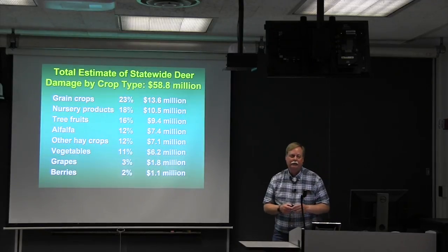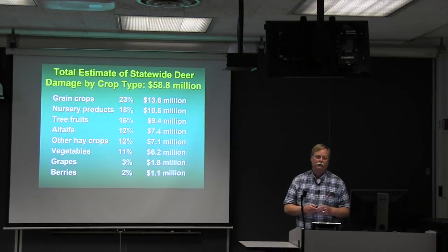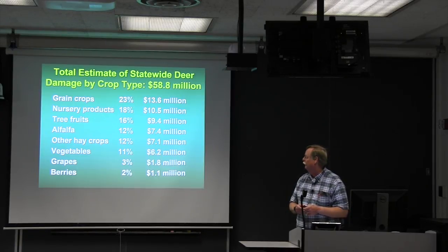Total estimated deer damage reported by growers came to almost $59 million per year statewide — a substantial economic impact. Twenty-three percent of that total, about $13.6 million, was in grain crops. Combining alfalfa and other hay crops adds another 24%, or $14.5 million. So grain and hay crops together account for roughly half the total damage in the state. Specialty crops like grapes and berries still see $1 to $2 million per year in losses.